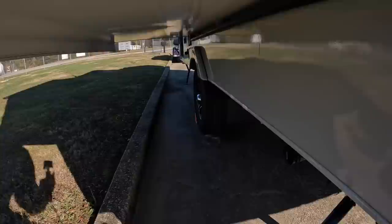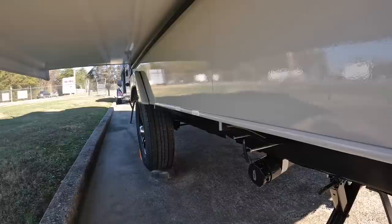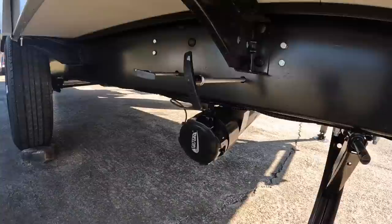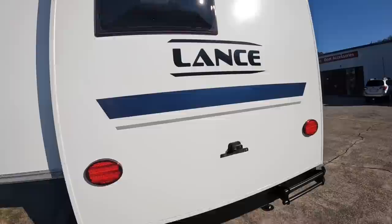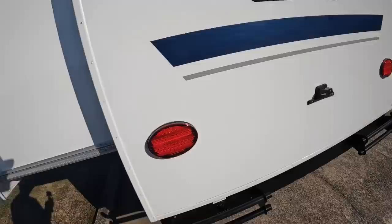For this size of camper I'm really impressed with the amount of storage it has. Your gray water and black water all come out this main tube underneath — you've got a 26-gallon capacity on the gray water and a 26-gallon capacity on the black. On the rear here you also have this solid bumper in case you're backing up and bump into something — hopefully that'll protect your investment.